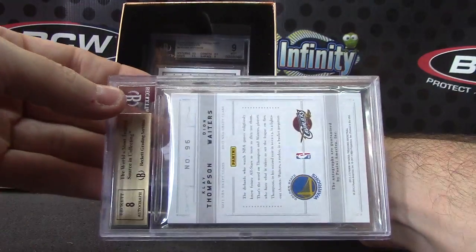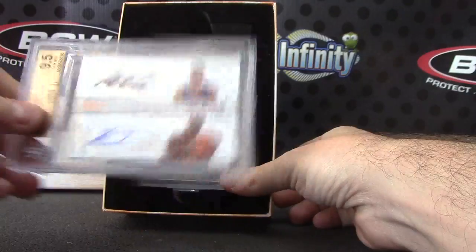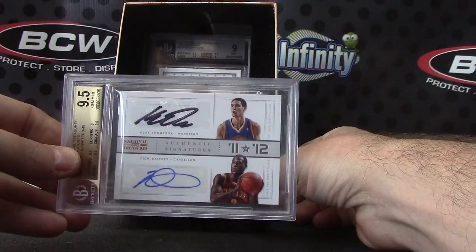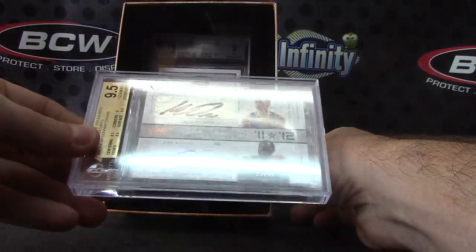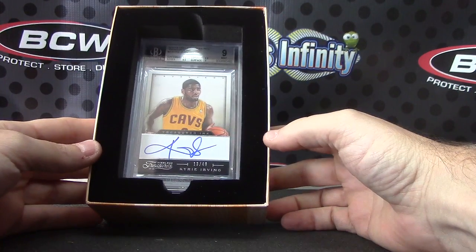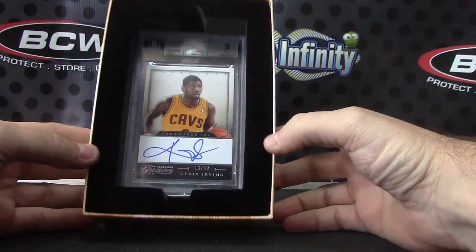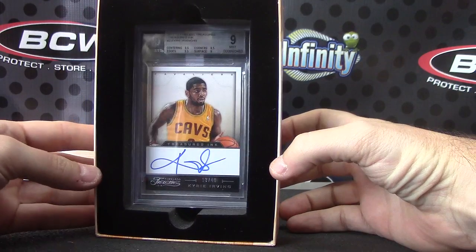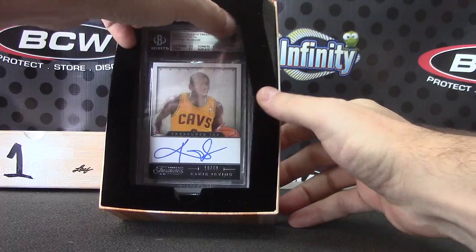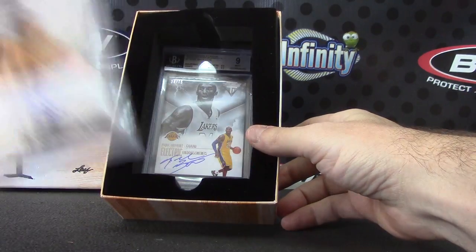This one is an eight on the autograph — pretty low. Has anyone ever seen less than an eight on an autograph? I don't know what's wrong with it. Looking at it, I don't know what's wrong — that could easily be a nine or a ten to me. Anyway, 2013-14 Timeless Treasures Kyrie Irving, mint nine — that one's numbered 13 of 49.